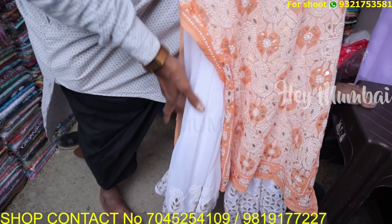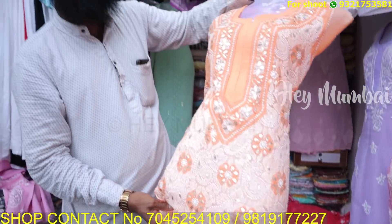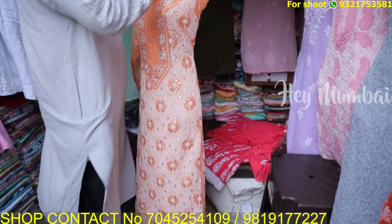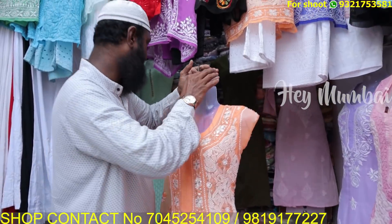It is also handmade with lining. This is all handmade. What price? Full set — you will get it at ₹1600. Yes, ₹1600 full set. You will also get different colors and designs.